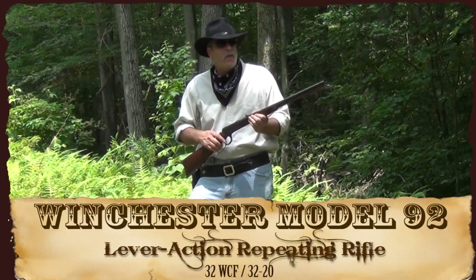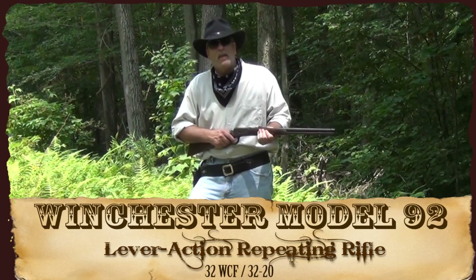We've got our Camp Critter collection down there — Winchester Model 92, made in 1892.